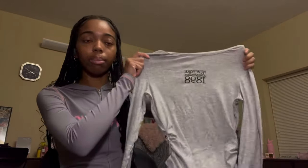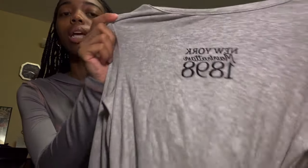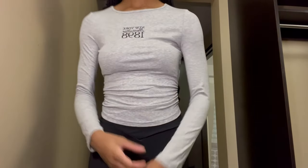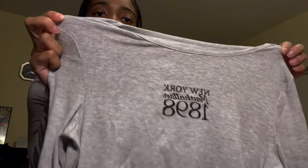The last shirt in this basic genre is this gray top — it says 'New York Manhattan 1898,' it's gray, kind of ruched up on the sides. Another great building piece, very cute and very simple.